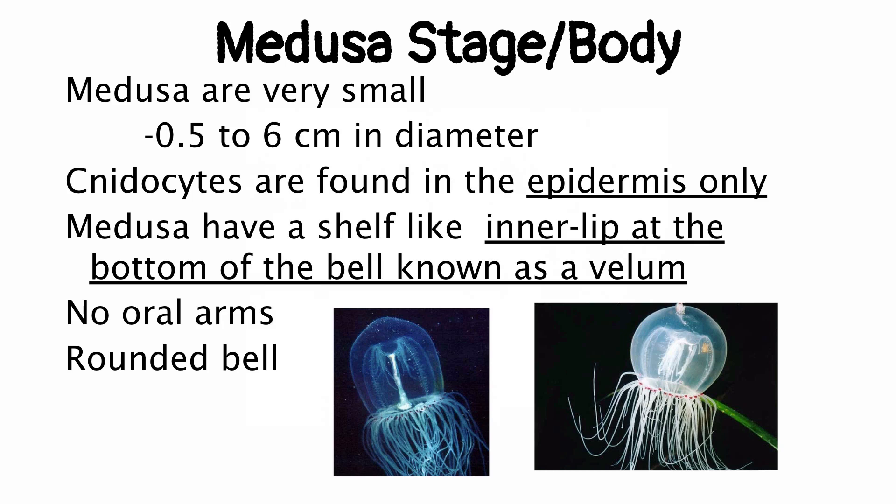The nidocytes are found in the epidermis only. With the Scyphozoans, they were found in the epidermis and in the gastrodermis too — the cells that line the gastrovascular cavity. A key feature to tell if you're looking at a Hydrozoan Medusa is they have a vellum. It's this little shelf on the inside of the bell that our Scyphozoans don't have. A unique trait we saw in the Scyphozoan Medusa was the oral arms — Hydrozoans don't have oral arms, but they do have a vellum. That's a distinguishing characteristic.